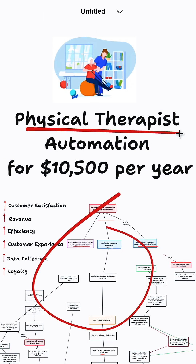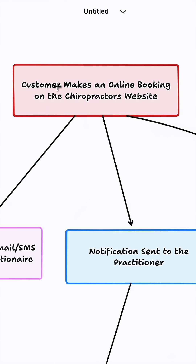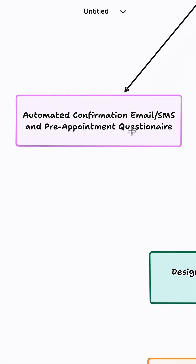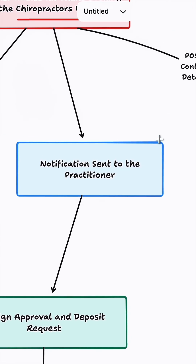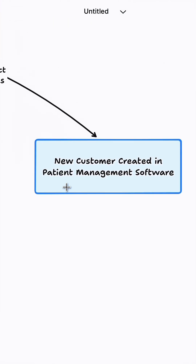Here's an automation that you can sell to a physical therapist for $10,500 every single year, and it's going to run their clinic on autopilot while helping them with all of these things right here. It starts off when the customer makes a booking on the chiropractor's website — they're going to get an automatic confirmation email and SMS with the pre-appointment questionnaire. We're also going to send a notification to the practitioner, as well as sending the contact details to our patient management software.